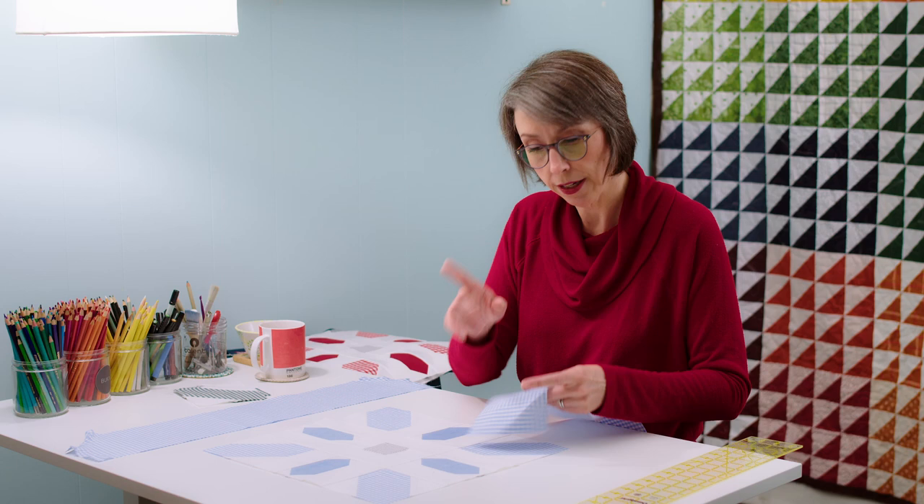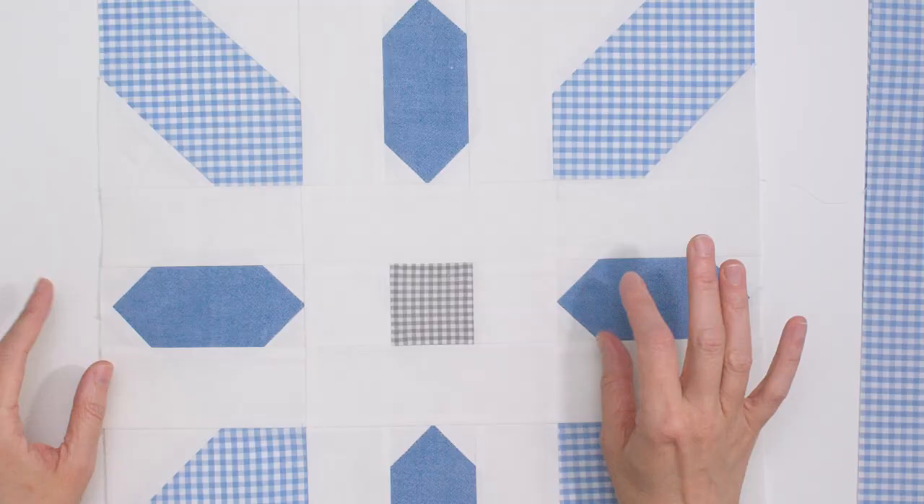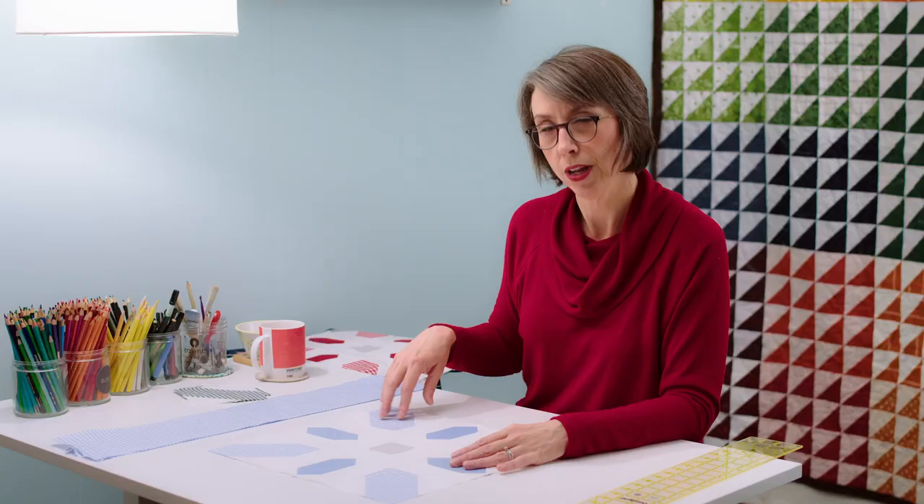Number two about working with gingham — and this is especially true with gingham — because it's a check, it feels like there's no sense of direction. You can turn it on the X-axis or the Y-axis and it looks the same. But the reality is that with most ginghams, you can kind of feel where the horizontal dark sticks out more or the vertical dark sticks out more. I hope that makes sense.